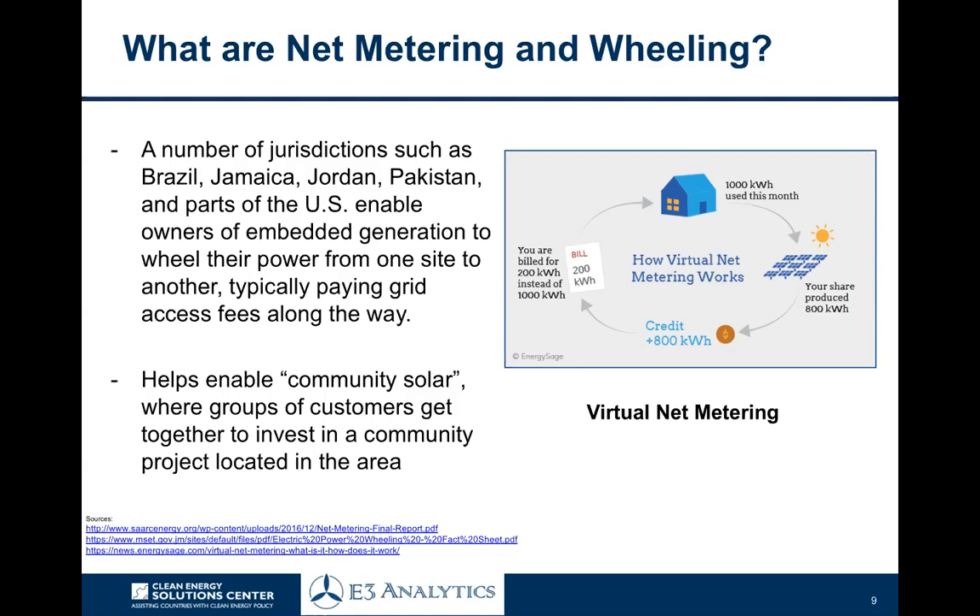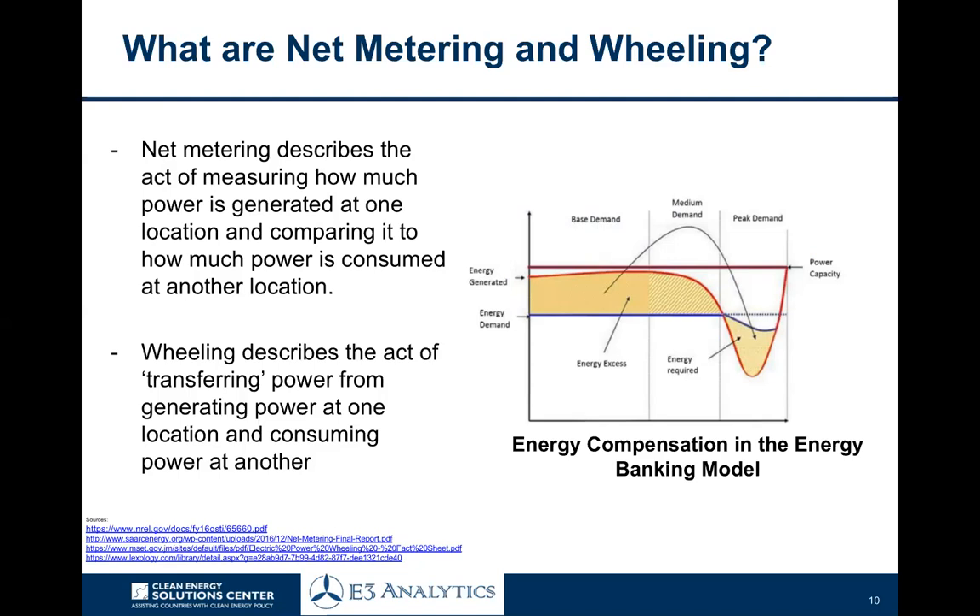Why is it called virtual net metering? Net metering is when you have supply on your roof offsetting your own household consumption directly — what we call behind-the-meter generation, because it's on your side of the utility's electricity meter, along with your appliances. The difference with virtual net metering is that the generation asset is not behind the meter on your side. It's elsewhere on the network, feeding power into the grid, and can then be used virtually to offset your actual consumption in your household. There are a number of different drivers behind the emergence of virtual net metering that we'll explore over the course of the presentation.